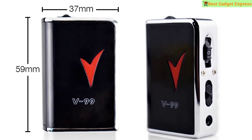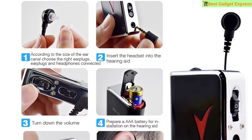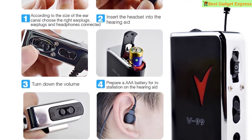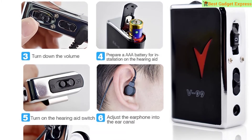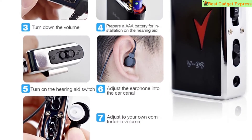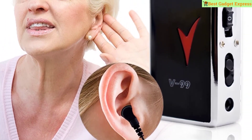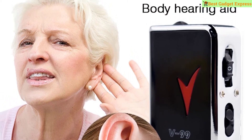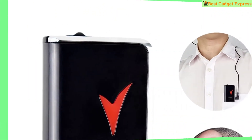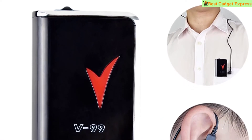Specifications for the pocket hearing aid: max sound output 129 ±4 dB, max sound gain 58 ±5 dB, frequency range 450–3500 Hz, input noise less than or equal to 30 dB, battery 1×A battery not included, working voltage DC 1.5V, working current less than or equal to 4 mA, size 6.1×4.1×1.6 centimeters. This is a very good option for you.